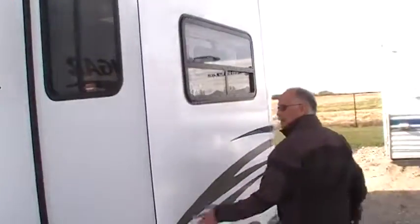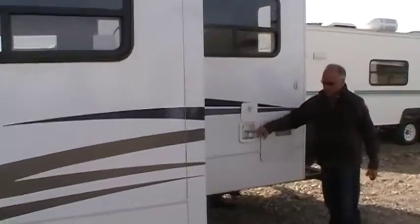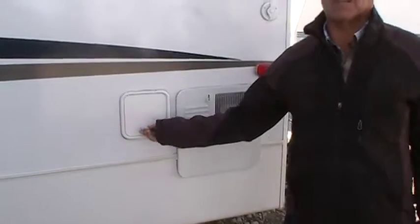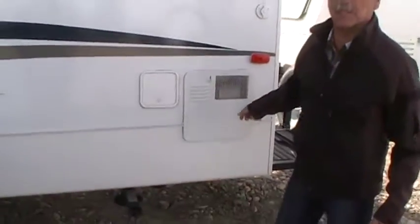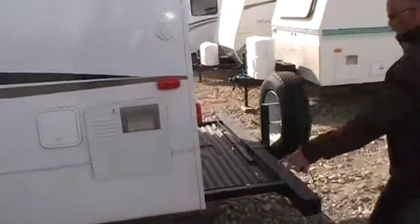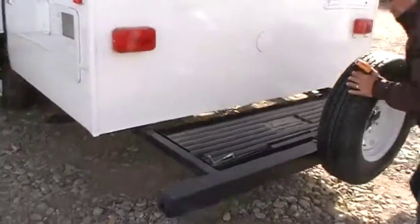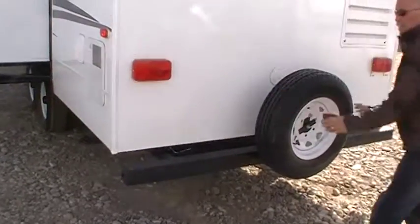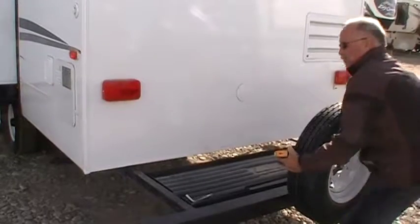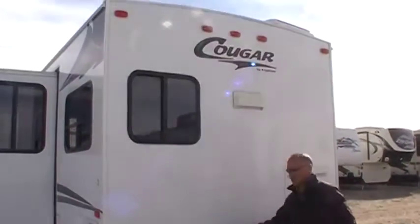Around to the back. Here's your outside shower, which has a long hose that pulls out so you can spray off your grandkids. Hot water tank, which is DSI. This is your pull-out bumper, which slides in and then you lock it into place. When you're traveling you pull it out and lock it into place. This is your power cord that comes out of there.